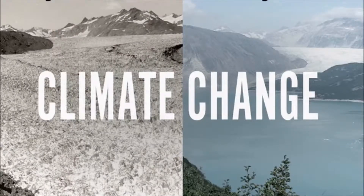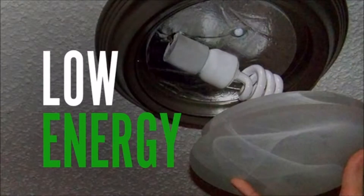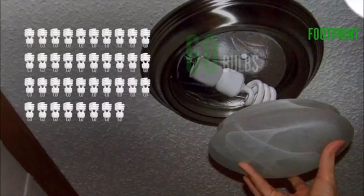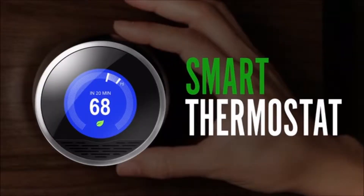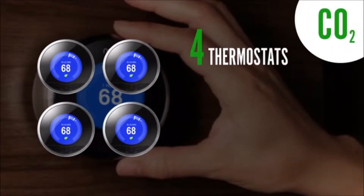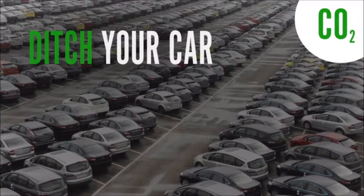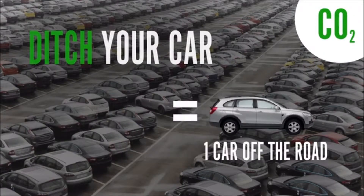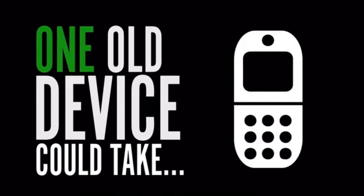We've all heard about climate change. But what can you really do about it? You could switch to using low-energy light bulbs — switching 60 bulbs is equal to taking one car off the road. Or you could install a smart thermostat — install four, and that's equal to taking one car off the road. Or hey, you could actually take your car off the road. But what if you want to make a real difference? What if your old device could do something equal to taking 3,000 cars off the road? Here's how.